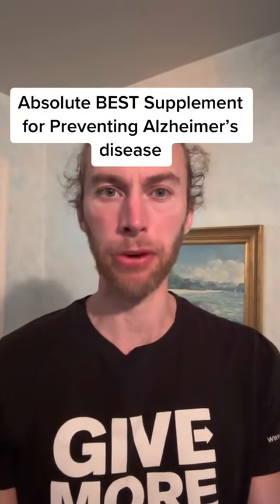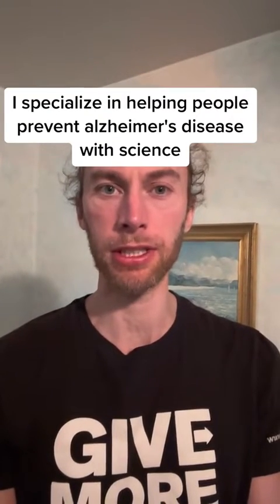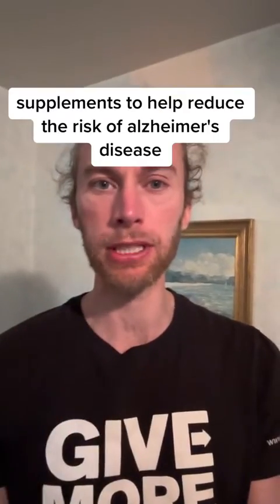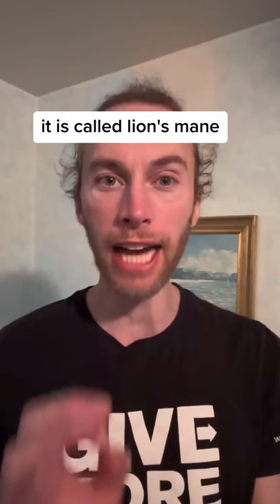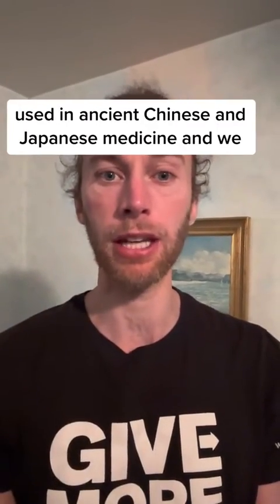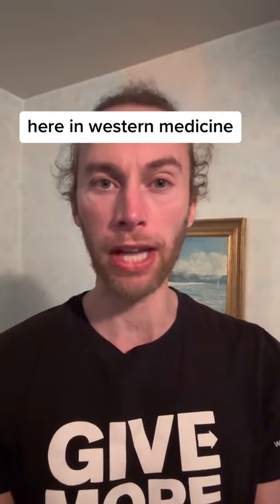The absolute best supplement for preventing Alzheimer's disease. My name is Robert Love, I'm a neuroscientist, and I specialize in helping people prevent Alzheimer's disease with science. In this video, I'm going to share what I think is one of the best supplements to help reduce the risk of Alzheimer's disease and the research behind it. It is called lion's mane — a type of medicinal mushroom used in ancient Chinese and Japanese medicine, and we are just now understanding its benefits to the brain here in Western medicine.